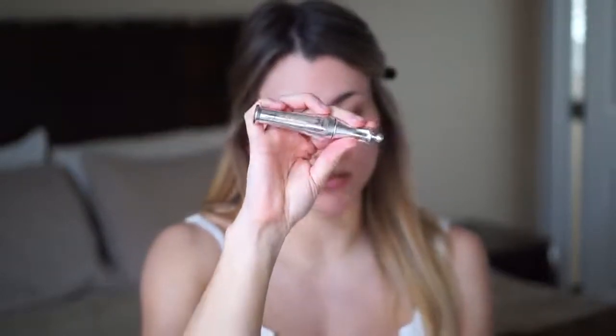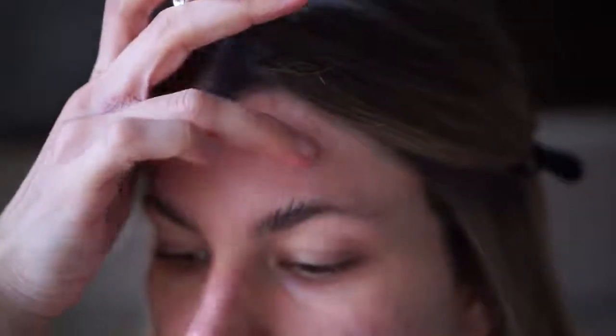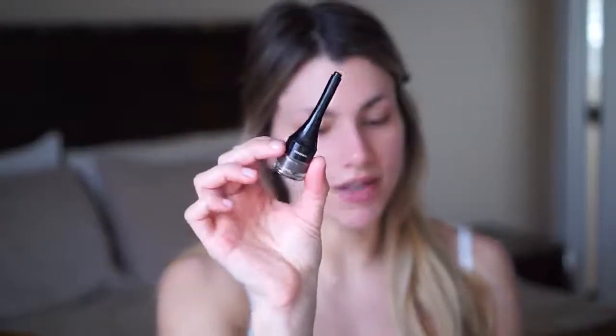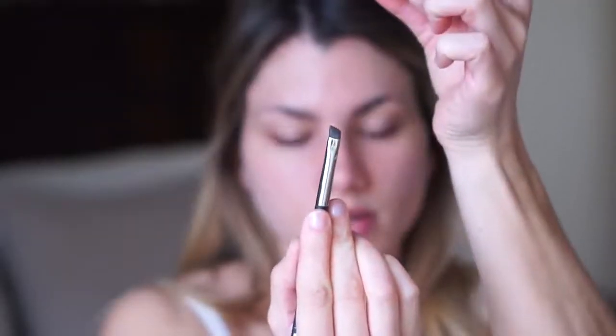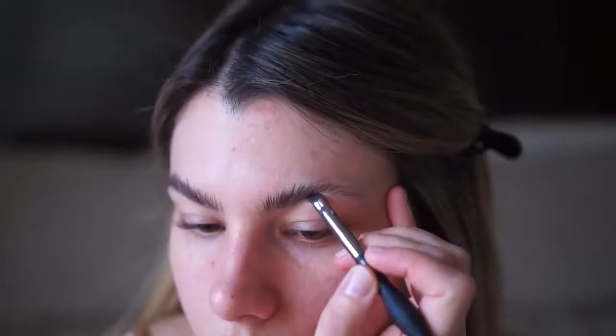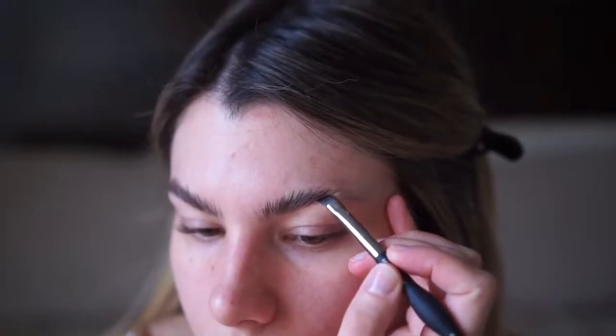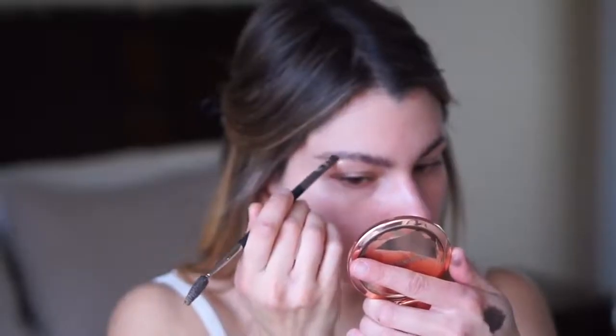I'm using the Benefit 24 Hour Brow Setter, slowly working the brow hairs up. Then I use my finger to actually lay them flat onto my skin, which also helps them look a little bit longer than they actually are. Then I use the CoverGirl Eyebrow Gel in 710. I dip it into the product, put it on the back of my hand, and then use my fingers to slide them up the brush so I get a really, really small brush tip. I draw lines following exactly where my eyebrow hairs are going, in literally the same exact direction. This is turning into an eyebrow tutorial — I didn't mean for it to be one, but I feel like the eyebrows are so important with this look.